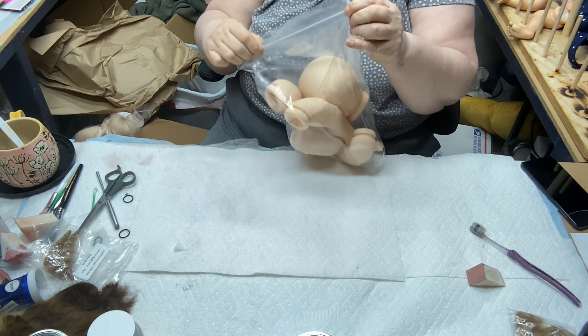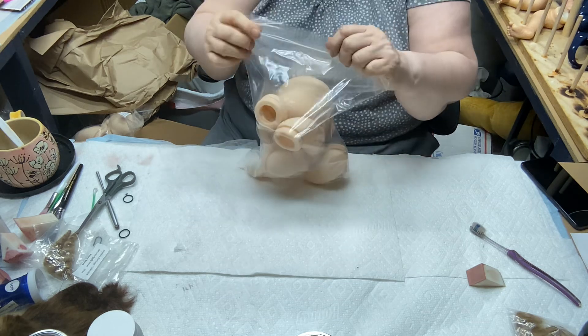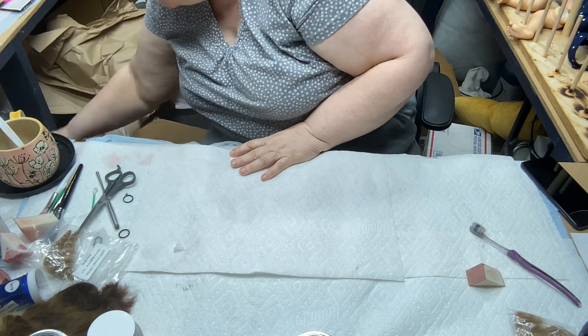I have three boxes. I hate these bags — they're so hard to zip. They're the cheapest Ziploc bag you can get.